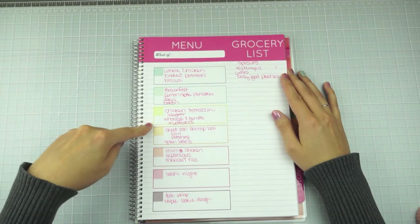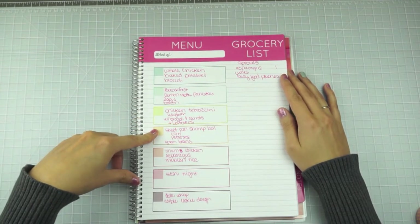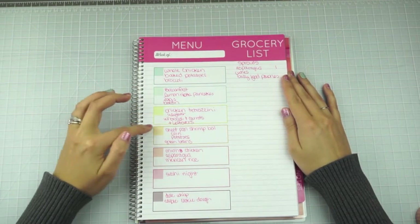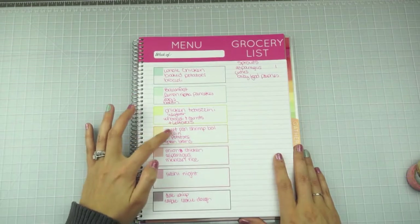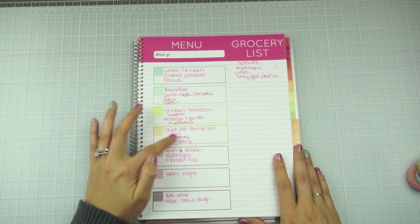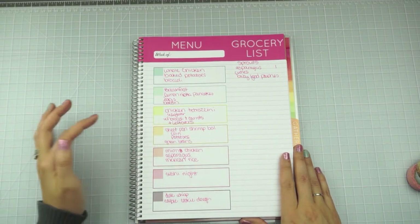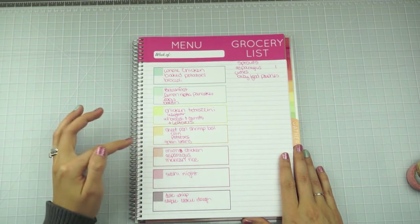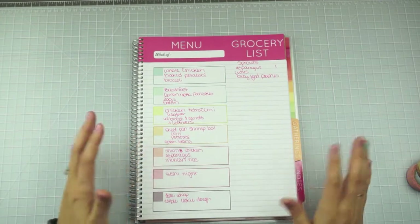I saw a recipe on Pinterest for a sheet pan shrimp boil with potatoes and corn, so I'll just put that on the sheet pan and do green beans on the side. I also want to do onion chicken with asparagus and Mexican rice, and then we'll have a sushi night — I'll just pick up sushi at Sprouts or HEB.